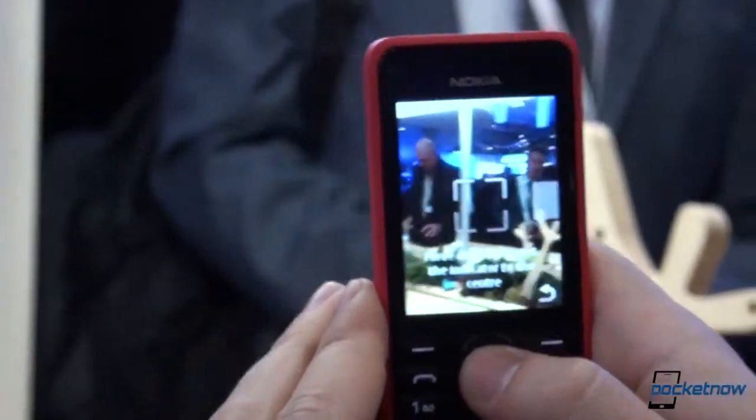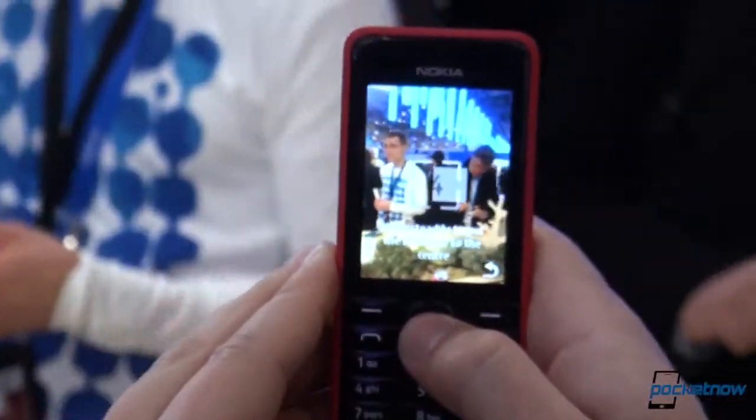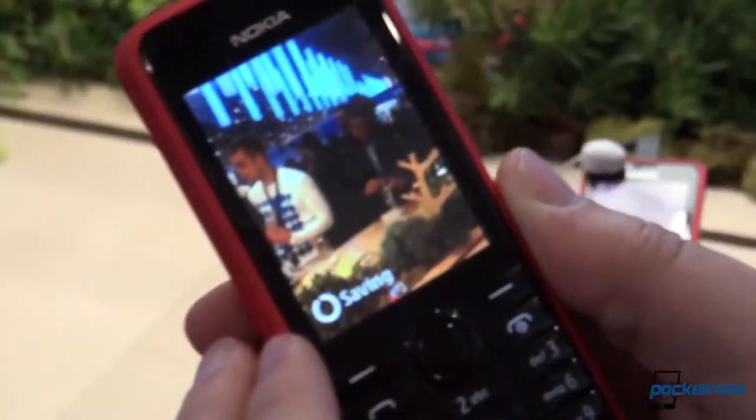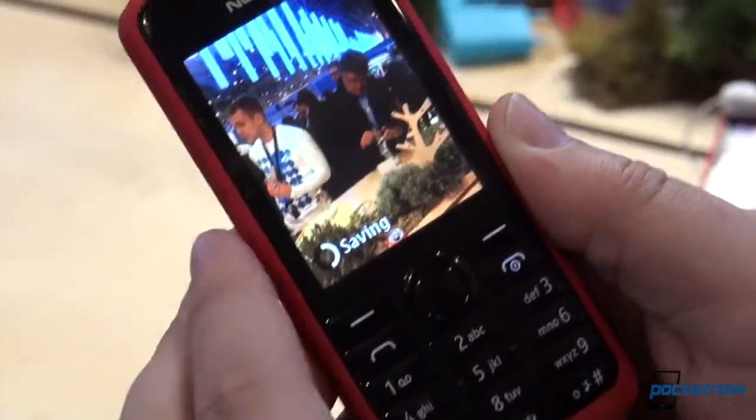And you can see it operates very similarly to how a smartphone panorama operates. Things are not as quick, the responsiveness is obviously not as responsive, and the saving time is quite long. But once it actually does finish, you'll notice a rather nicely stitched panorama.